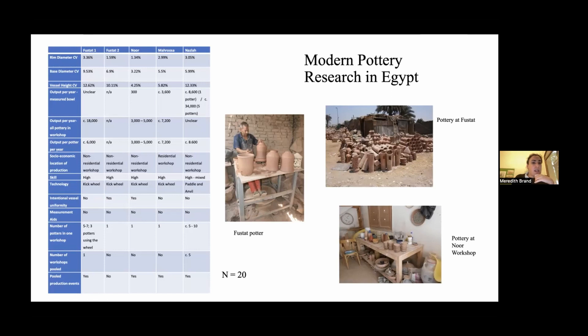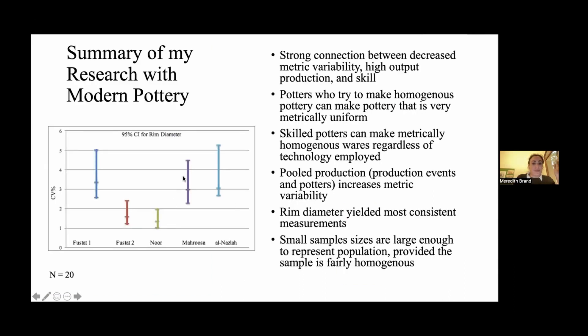We see a lot of difference between potters in whether they're trying to make intentionally standardized pottery, like Noor and Fustat. The ones trying to make standardized pots are the most homogenous comparatively. None of them are using measurement aids, and there are different numbers of people in the workshop. Several are pooled production events — the pots are from many different production events over the last several months. Per potter, though, there is overall a pretty high output.